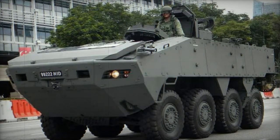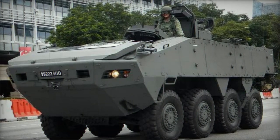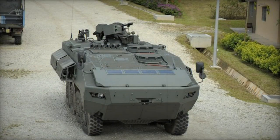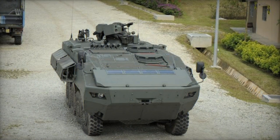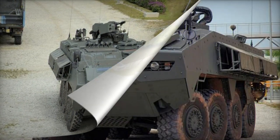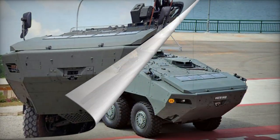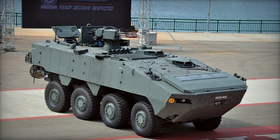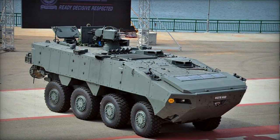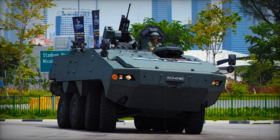The Turex stands as one of the most advanced APCs of its time, boasting a modular protection system. Its steel armor provides comprehensive defense against 7.62mm NATO rounds and artillery shell splinters. The frontal area can withstand 12.7mm armor-piercing rounds, and the addition of ceramic composite armor plates offers an even higher level of protection. The maximum level of all-round protection is against 14.5mm armor-piercing rounds.